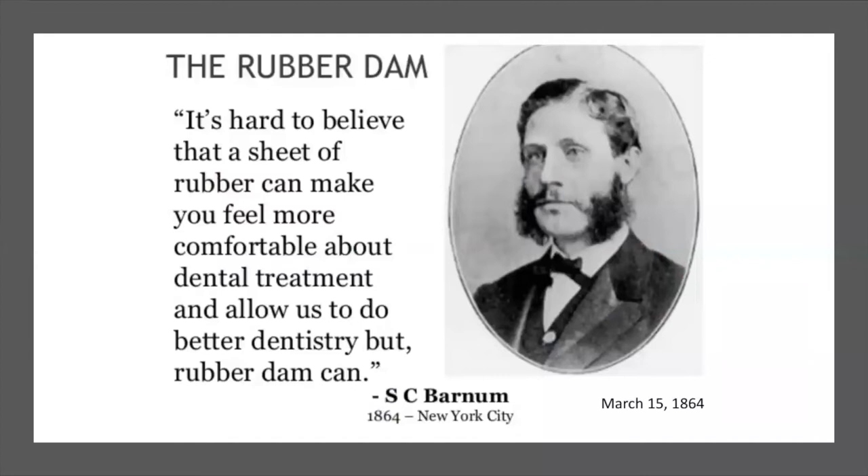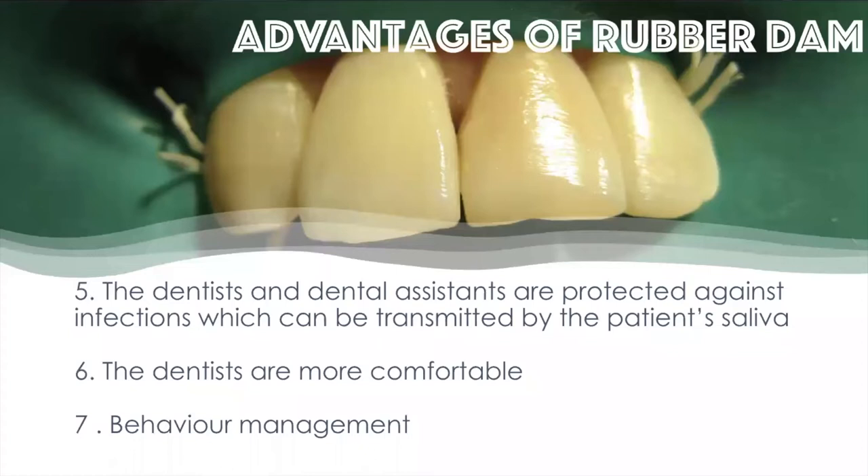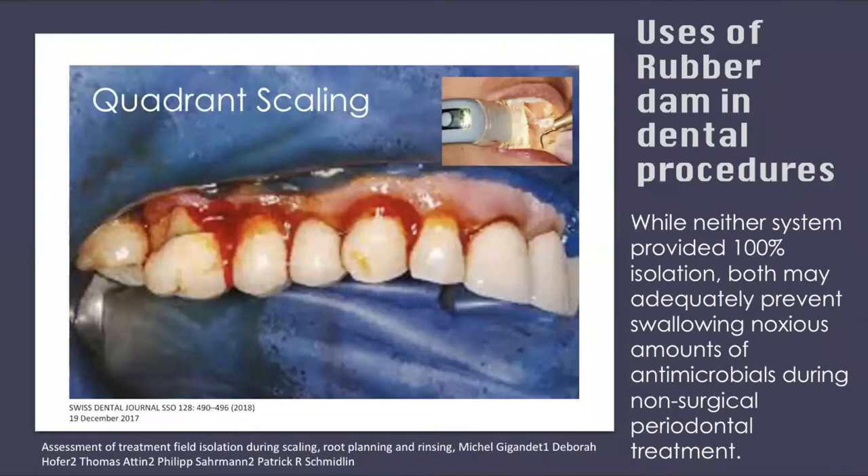Let's talk about rubber dam. It was discovered in 1864 by Dr. Barnum. The advantages of using rubber dam: patients are protected from ingestion or aspiration of small instruments, dental fragments, and irrigating solutions; the opportunity to operate in a clean surgical field; retraction and protection of soft tissues; better visibility in the working area; and most importantly today — the dentist and dental assistants are protected against infections transmissible through the patient's saliva. Dentists are also more comfortable and have better behavior management.